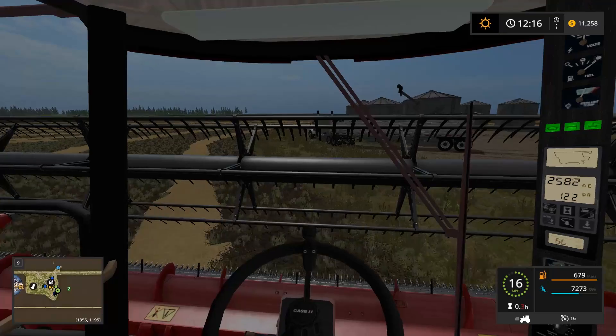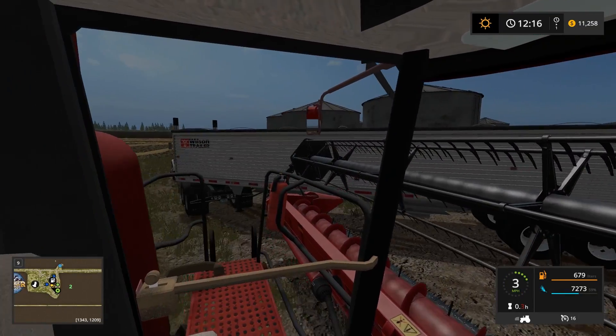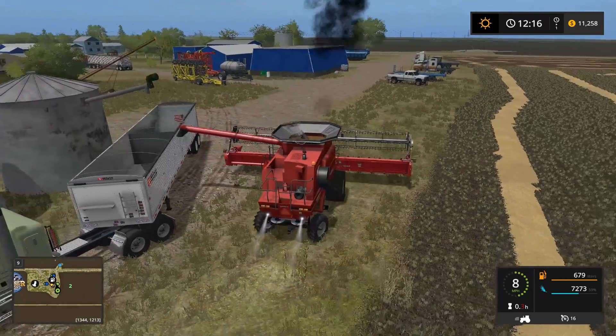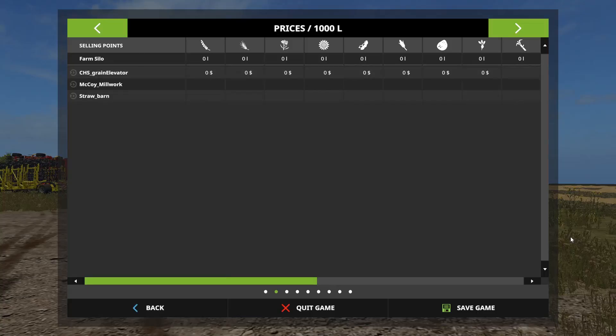I'm gonna pull my pipe out, move around here, and we're gonna dump into the semi. Do not hit the semi — I think yep, we just barely hit the semi. We gotta get closer — okay, hold on, there we go. Now it's gonna unload the grain. Sweet — and the 4760 too!